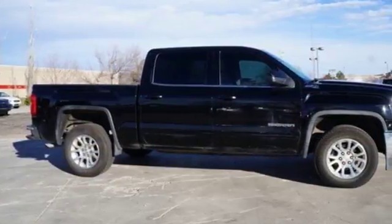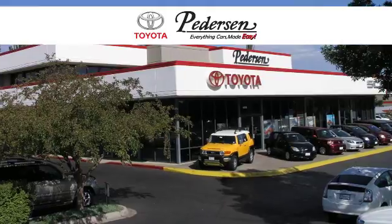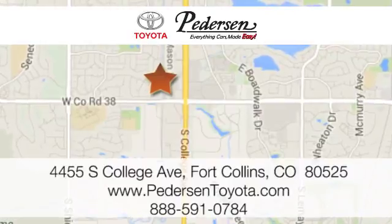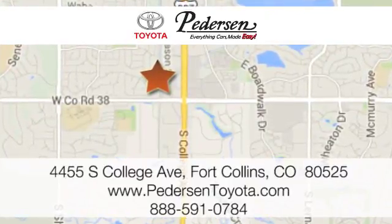Get behind the wheel of this GMC Sierra 1500 today. Call, click, or visit us today. We're conveniently located at 4455 South College Avenue in Fort Collins, Colorado, or online anytime at petersontoyota.com.